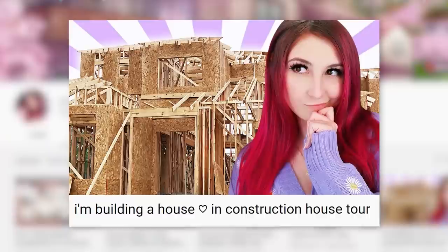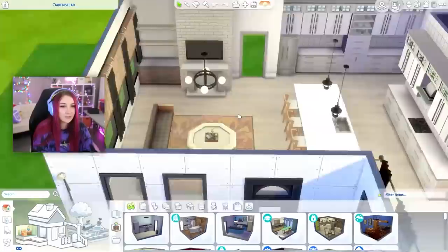Hey y'all! So today I'm going to be using The Sims 4 to try to plan out my new house that I'm building, but I thought it might be fun to get your opinions live on stream. This was all recorded on my Twitch channel, twitch.tv/Vicksella, if you want to come hang out with us. So please enjoy me messing around and trying to figure out how to lay out my house. Enjoy!